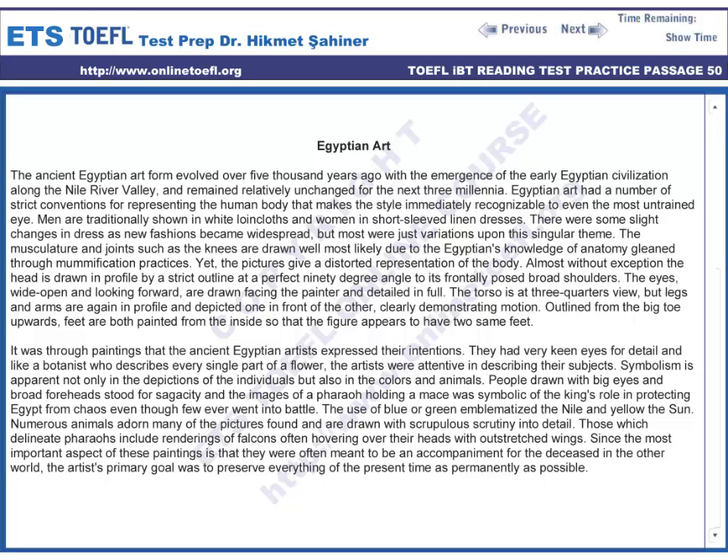Symbolism is apparent not only in the depictions of the individuals but also in the colours and animals. People drawn with big eyes and a broad forehead stood for sagacity, and the image of a pharaoh holding a mace was symbolic of the king's role in protecting Egypt from chaos, even though few ever went into battle.